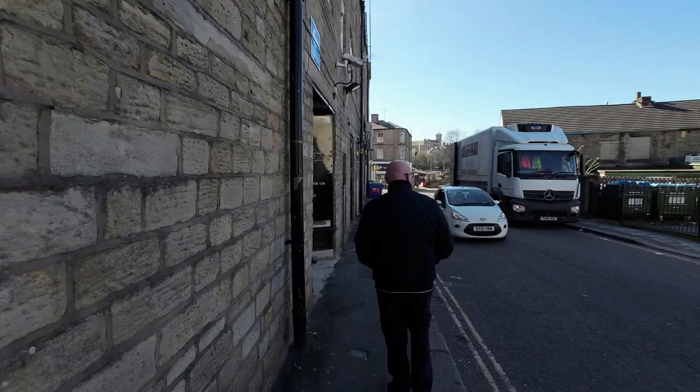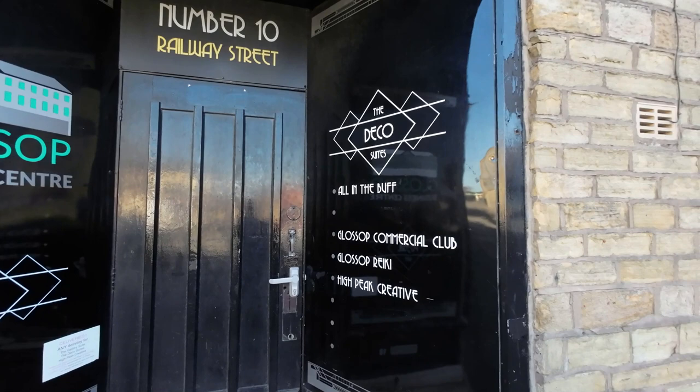It's so lucky as well, it's a beautiful day again. Glossop Business Centre. The Deco Suites — all in the buff. Glossop Commercial Club. Reiki. All in the buff — now that's very interesting, isn't it?